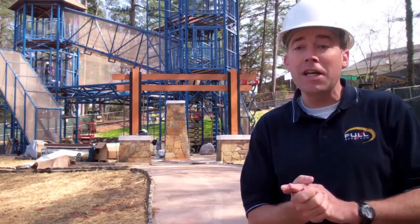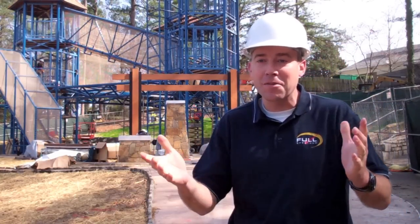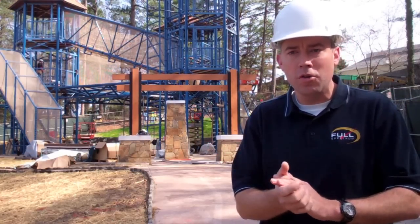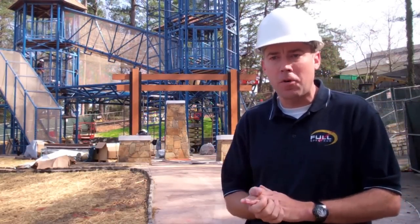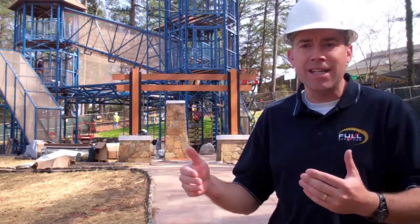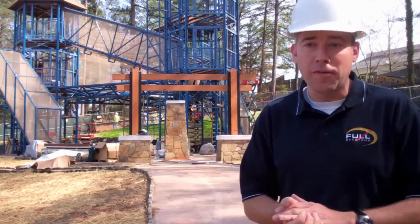Any time you dig for a footer, you're going to have the chance of hitting rock out here. And since Geyser Towers would have it, we found some rock underneath the site. But it was just a challenge we worked through — part of building an attraction at Stone Mountain Park. One of our key focuses was integrating that attraction into the environment while preserving the overall beauty of the park.